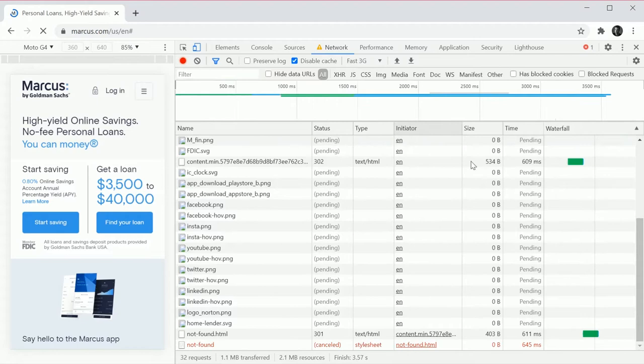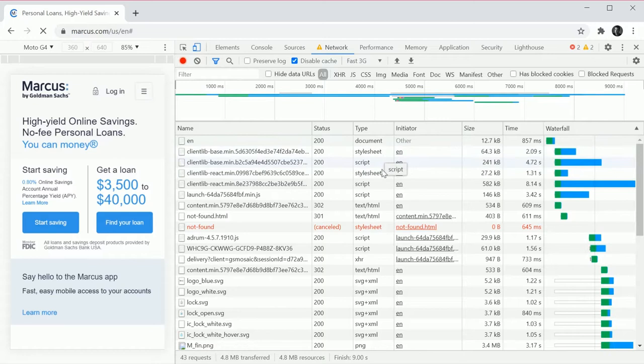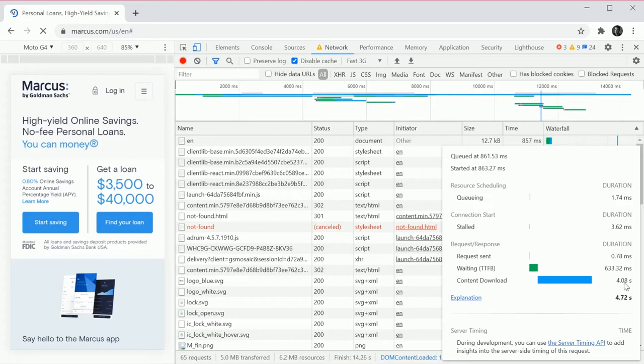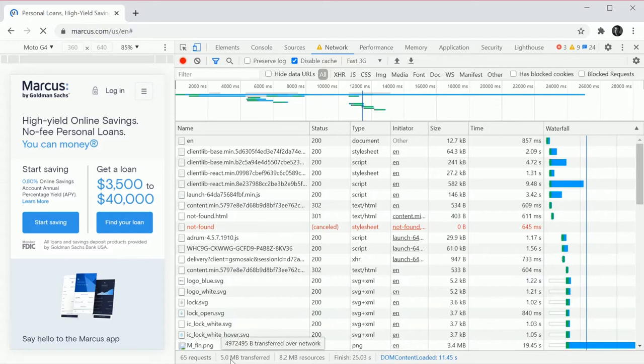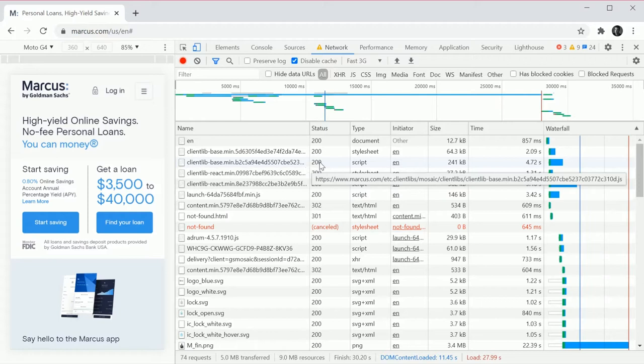We can see some stylesheets loading at the beginning. The content download time doesn't seem like a very heavy front page. Right now we're at 65 requests and about 5 megabytes over the wire. We would not want 5 megs over the wire. Looking at what's blocking us in the waterfall — that big one right there — 22 seconds.